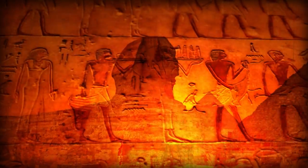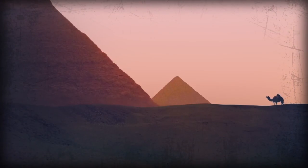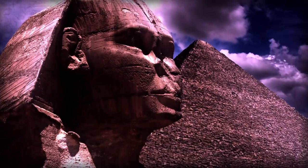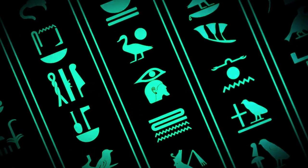The Great Sphinx of Giza is one of the Earth's biggest, oldest, and most mysterious monuments. For thousands of years, its meaning has mystified experts. What mysteries can be found inside that hulking mass of limestone? Why was it built, and for what purpose? Let's find out in today's episode.